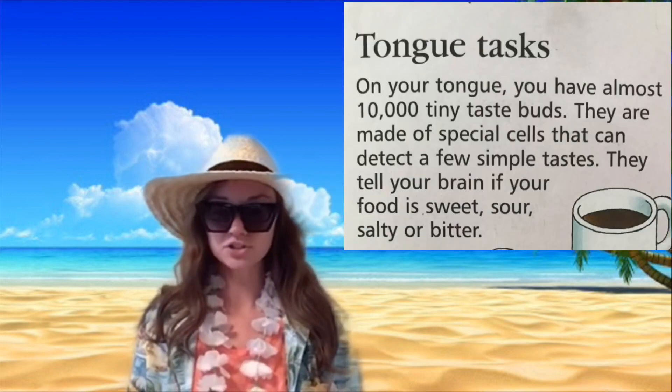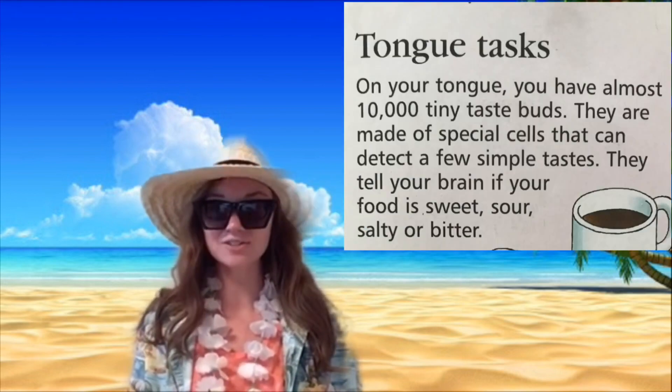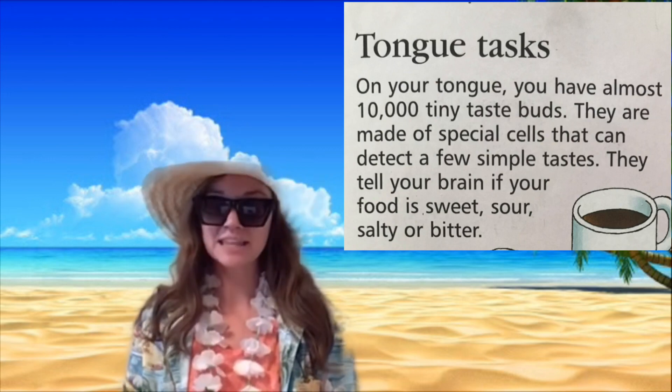Last week we talked about our nose, and I told you that this week we were going to be talking about our tongue. Our tongue and our nose actually work together, and we're going to learn how today. So let's get started — tongue tasks! On your tongue you have almost 10,000 tiny taste buds.